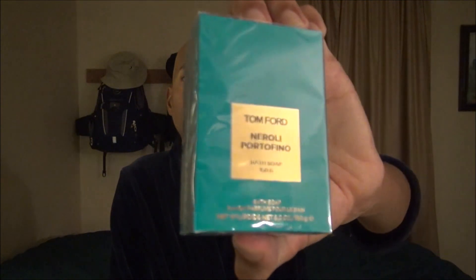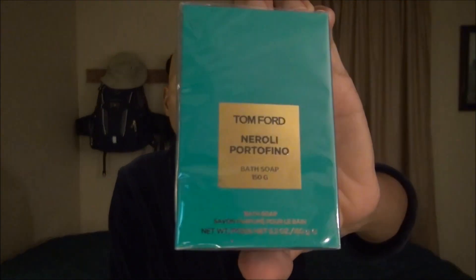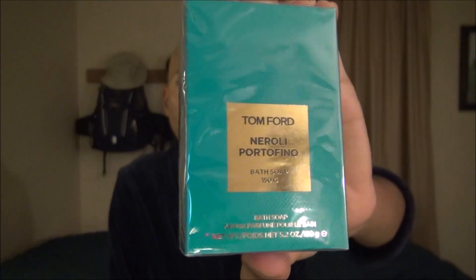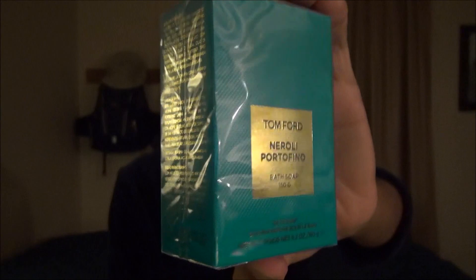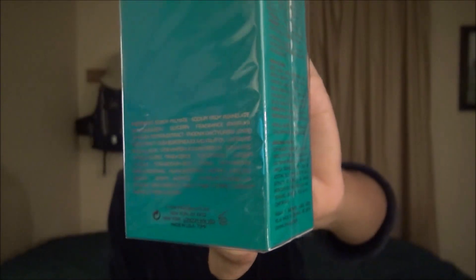Good evening. Tonight we're going to look at a bath soap by Tom Ford. It is the Neroli Portofino Bar. This is a $37 bar that I purchased through the Nordstrom's website and it came in perfect condition. Those of you out there know that I am just crazy enough to pay that much for one bar of soap because I love soap.